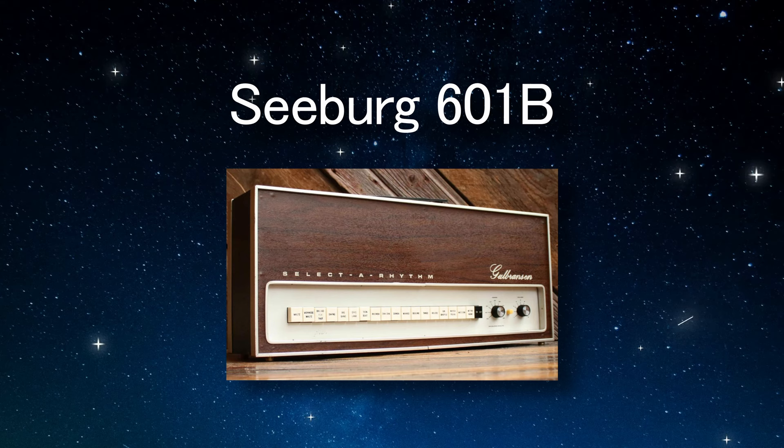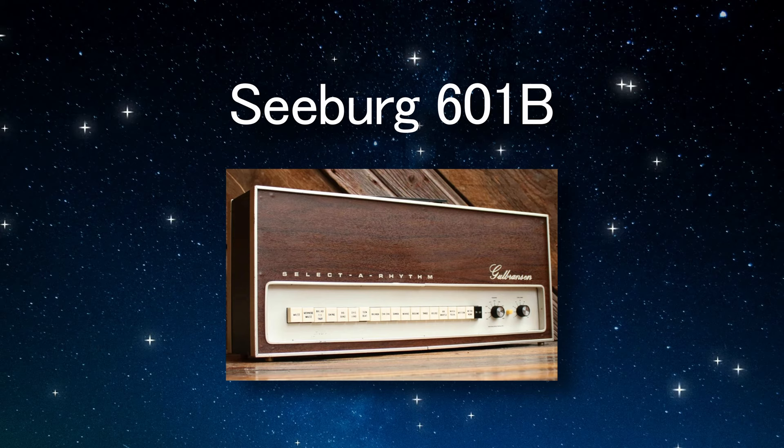This let engineers and producers use these earlier drum machines in a variety of genres that they may not have been intended for. A lot of drum machines like the Seberg 601B were multi-purpose, having large rows of buttons with different labels like jazz, waltz, or tango, and each contained a popular drum rhythm for the genre of choice.